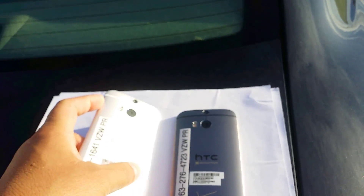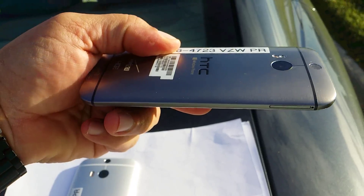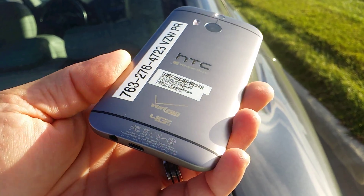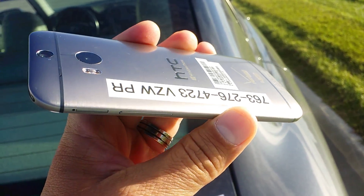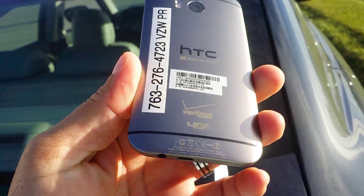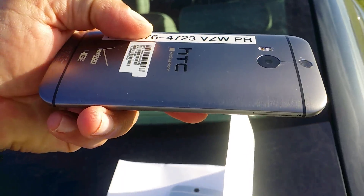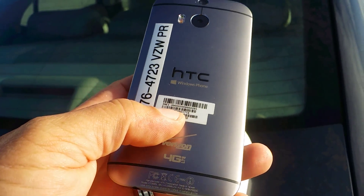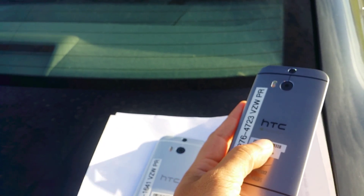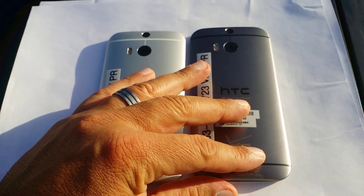The other color is — I believe it's called gun metal. Like I said, these are two identical phones, just different material and different color. This color is not shiny but it has a little bit of shine to it, and between these two, my favorite is the gun metal color.